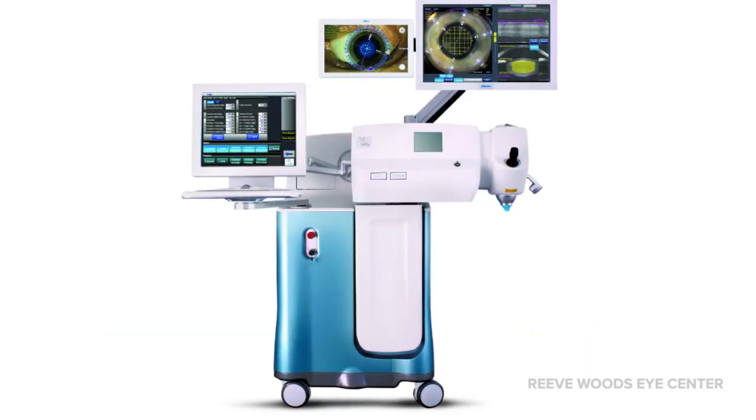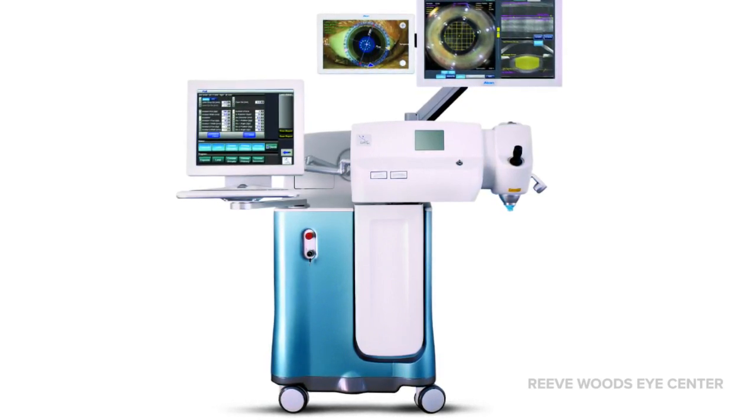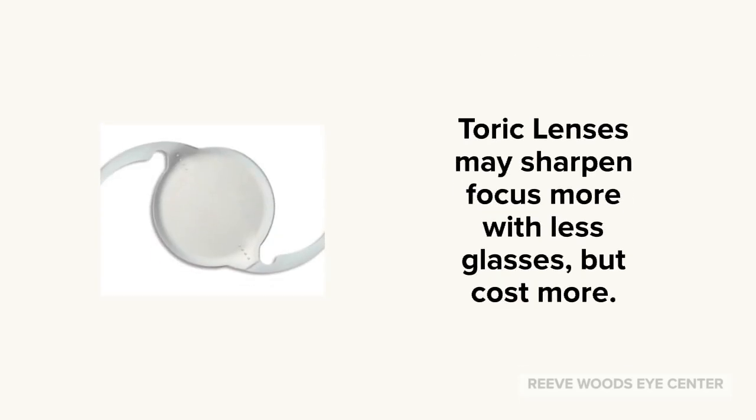We are able to reduce and treat astigmatism at the time of cataract surgery with femtosecond laser, or laser cataract surgery. Lens implants used to clear up vision for astigmatism are now available, but they do cost more.